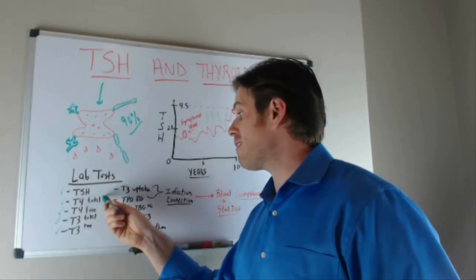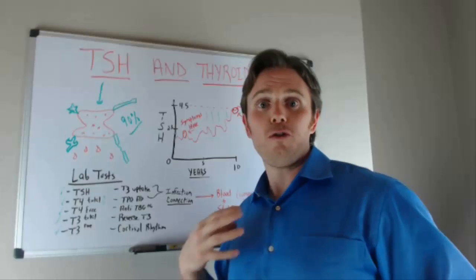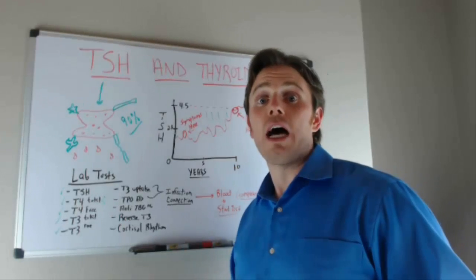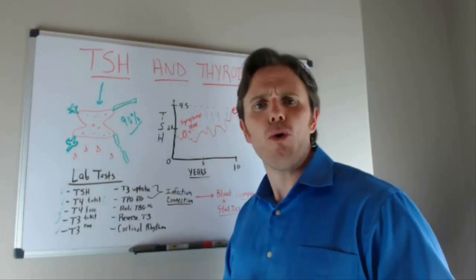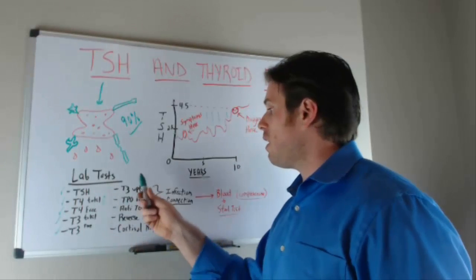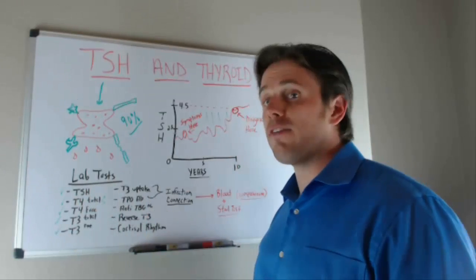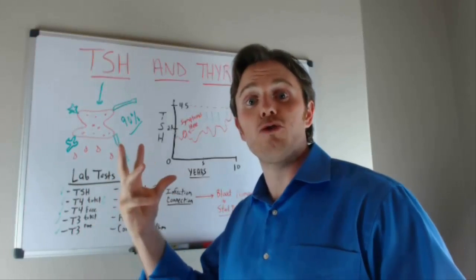T4 is simply a storage form that must be converted to T3. Most thyroid medications — like Synthroid, Levoxyl, or levothyroxine — are T4 only, so if your thyroid gland is damaged, you may be among the percentage of the population that has difficulty making that conversion. T3 uptake is also important: high T3 uptake could indicate a testosterone issue or PCOS, while low T3 uptake may suggest birth control use or estrogen dominance binding up thyroid hormone.